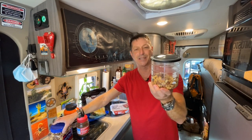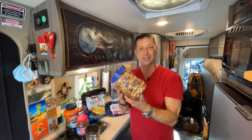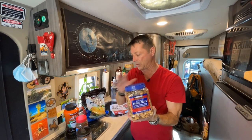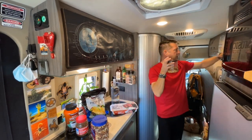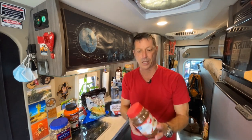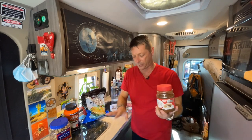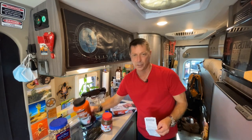This is a Target Mixed Nuts container — it runs about $8 to $10. The Kirkland is twice the size in volume and a much better value. What I do is take the nuts out of the Kirkland bag and pour them into this container, which fits into the cabinet up above really easily. Then the big bag goes into my overflow storage under the bed. Same process with the coffee.